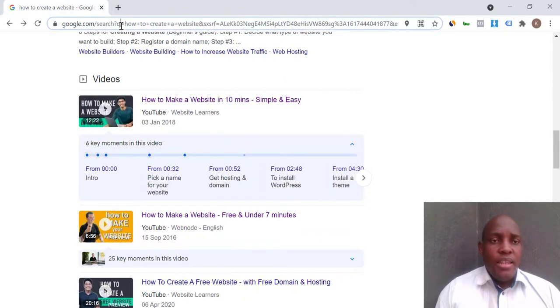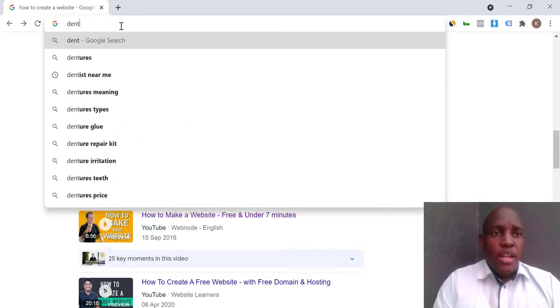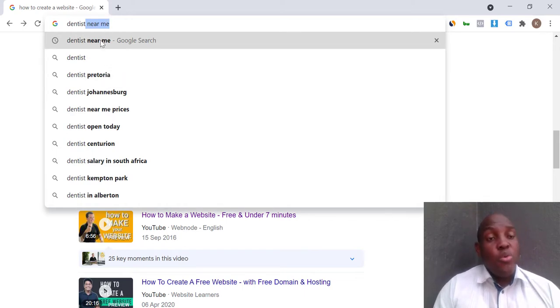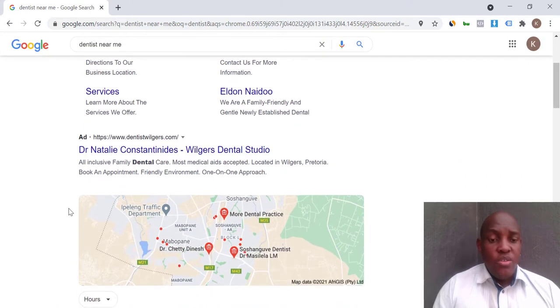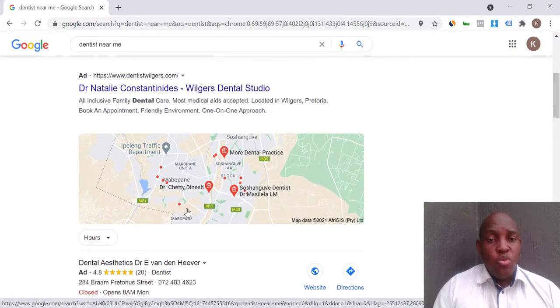Let me show you an example. Say I'm looking for a dentist — I come to Google and search 'dentist.' The most searched keyword is 'dentist near me.' You can see the first result is a dentist who bought Google Ads, so they're right at the top. Then there's a map — you want to be on that map.